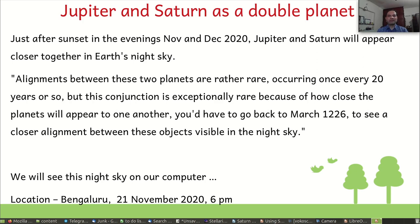So this is something really exceptional to see Jupiter and Saturn, which are the largest planets in the solar system. The chances of seeing them with the naked eye is that much higher. We will see Jupiter and Saturn as a double planet, as the article mentioned, using a free and open source software called Stellarium.